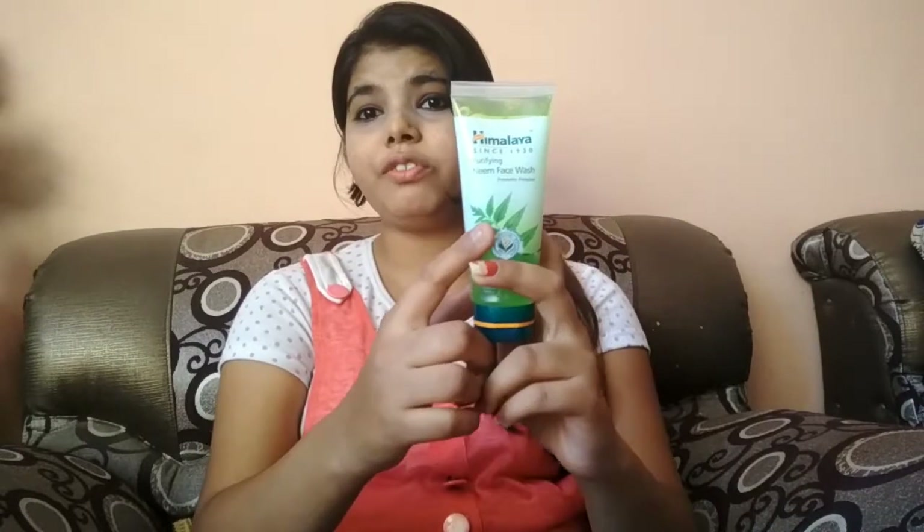Hello guys, welcome back to my channel. I am Fiyanka and today I am going to give you a quick review of a face wash which we have used for acne and pimples — that is the Himalaya Neem Purifying Face Wash.